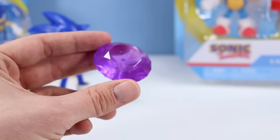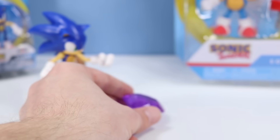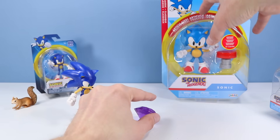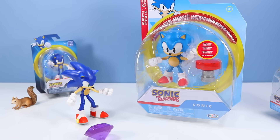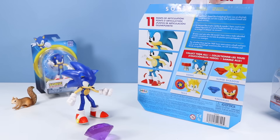I wish they had begun the series with the Chaos Emeralds right from the start so we could get all the colors going. Many of the other figures just have accessories from the game, kind of like this new Classic Sonic, which I found just this past week at Target — so this is probably the latest and greatest series.